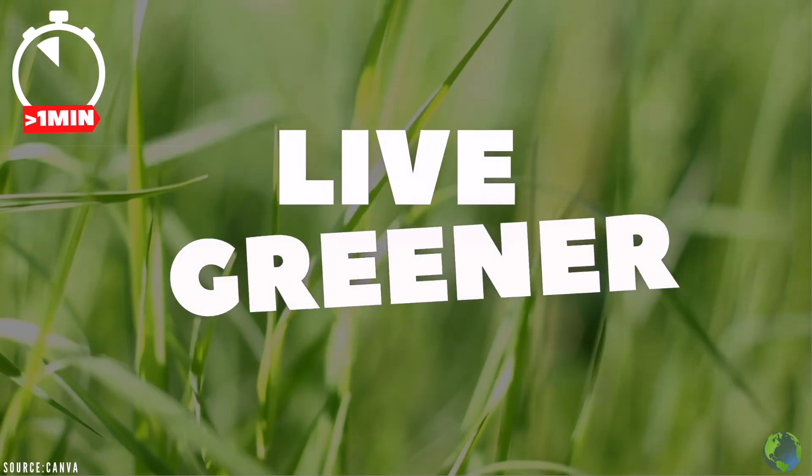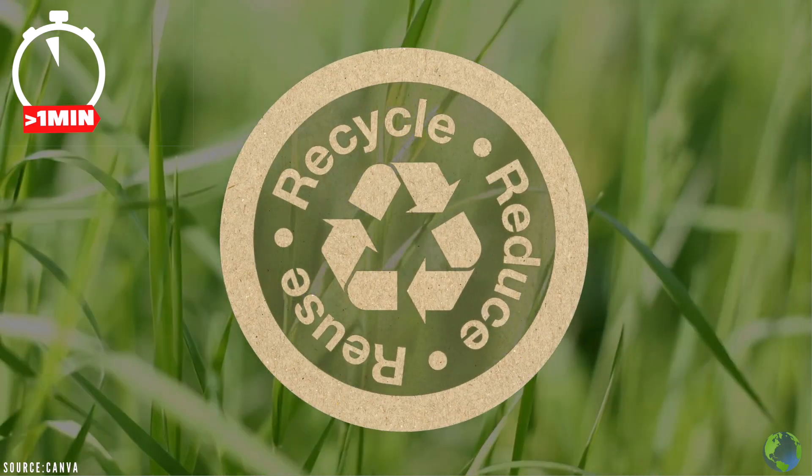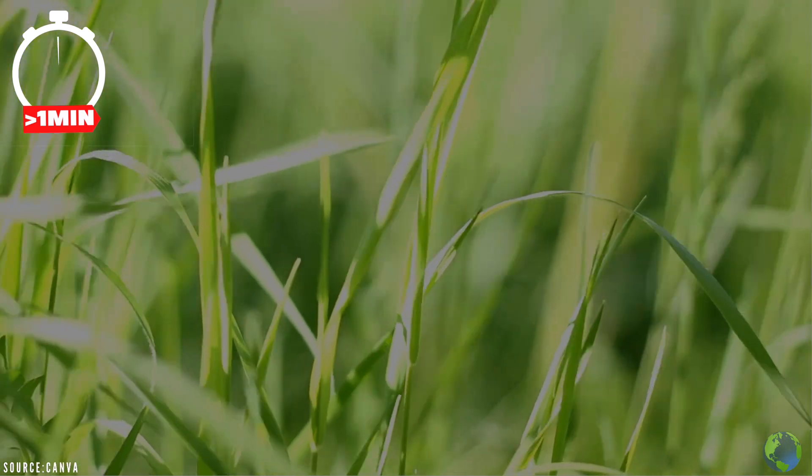Lastly, tip 5: live greener. Start by opting for renewable energy, using sustainable and/or recycled products, and try your best to use less water, electricity, and gas. And that's it!